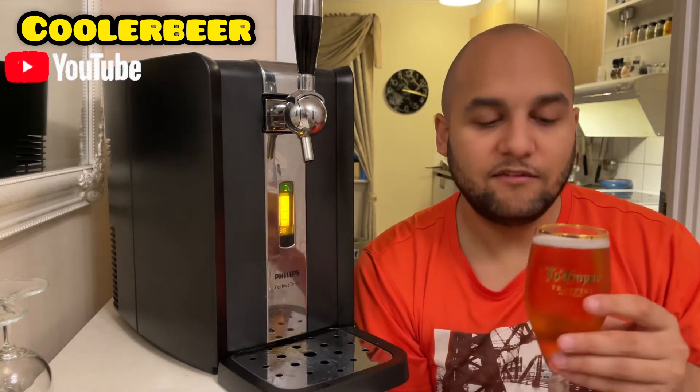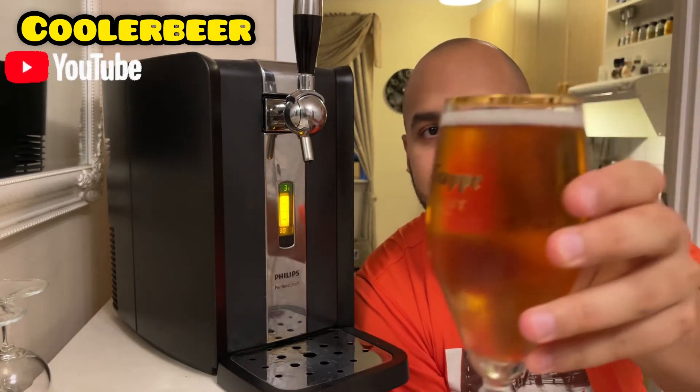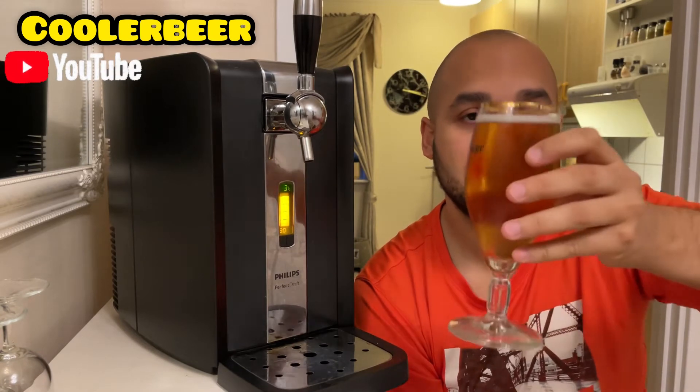It smells great. I drank this one when it was around 7 degrees earlier, so now it's 6 degrees. We'll see how it tastes. It smells great, it smells estery. Let's go.